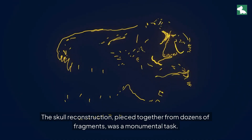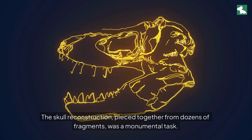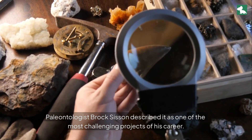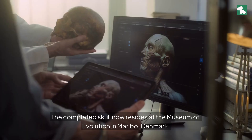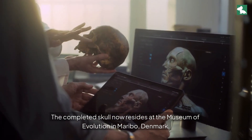The skull reconstruction, pieced together from dozens of fragments, was a monumental task. Paleontologist Brock Sisson described it as one of the most challenging projects of his career. The completed skull now resides at the Museum of Evolution in Maribaux, Denmark.